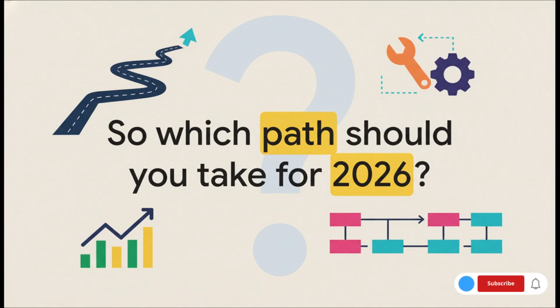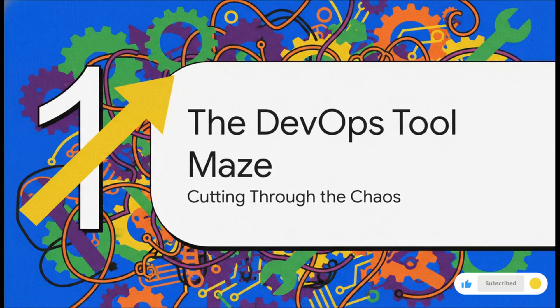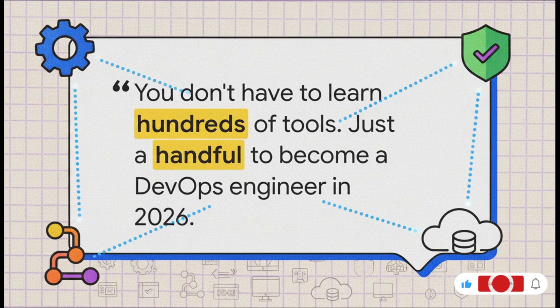So how do you choose the right path? Which tools are actually going to land you a job in 2026? We're going to lay out a clear, focused roadmap based on what the market is actually demanding and where the whole industry is heading. We'll start by talking about the tool maze itself, then build our foundation with core skills you just have to have. From there, we'll get into automating infrastructure, dive deep into containers, build a really modern CI/CD pipeline, and wrap it all up with observability and the cloud. The sheer number of tools is, without a doubt, the biggest hurdle for anyone aspiring to be a DevOps engineer. But here's the secret: you do not need to learn them all. You just need to learn the right ones — that focus is what's going to make you effective and hireable.